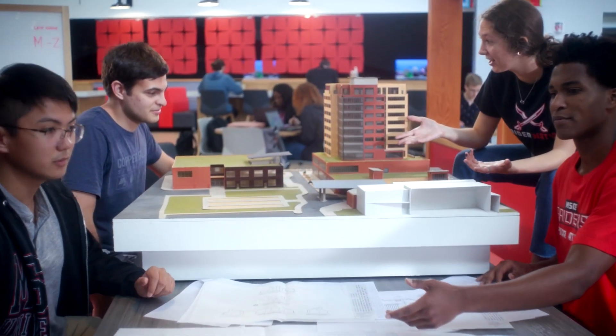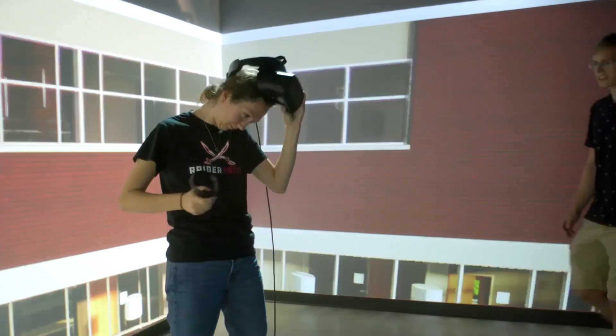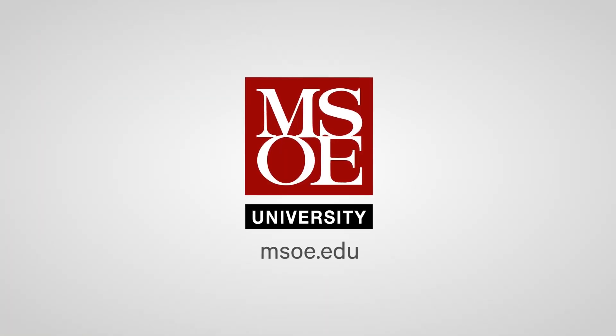Discover MSOE, where hands-on learning today can lead to real-world applications tomorrow, including their WE Energy STEM Center built to support FIRST Teams. Head on over to msoe.edu to see a virtual tour and schedule your campus visit today.